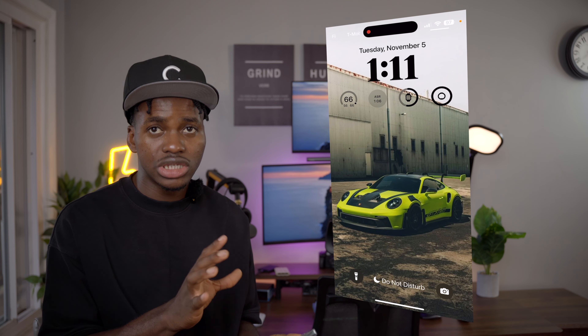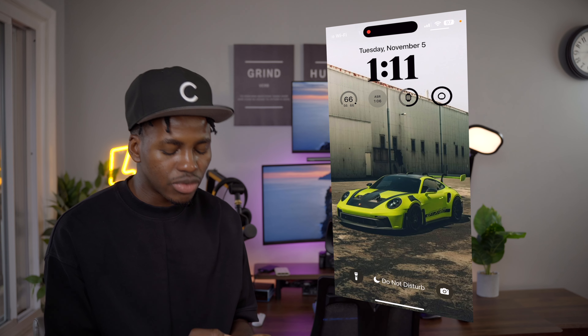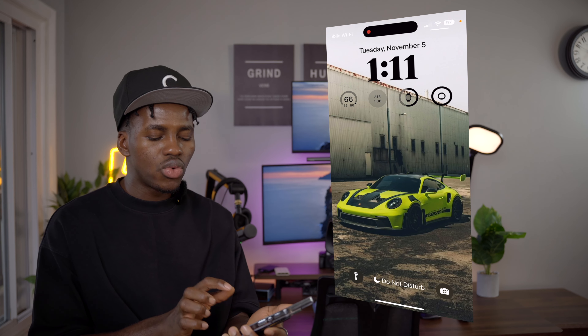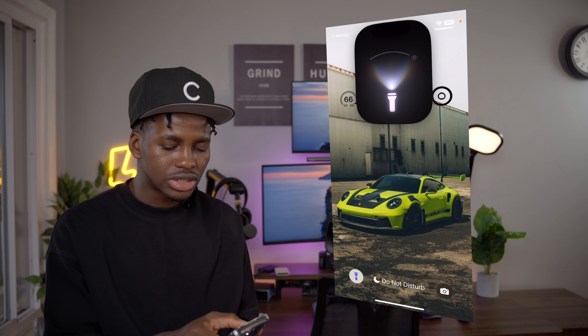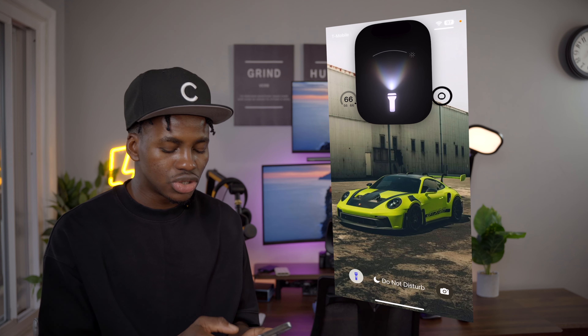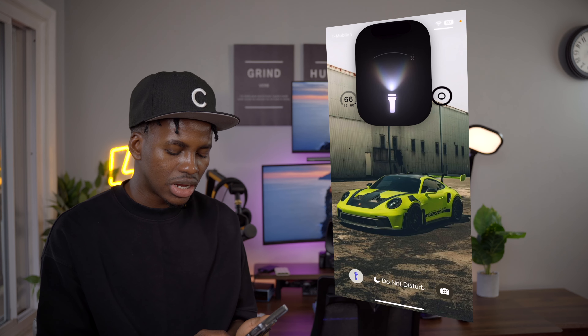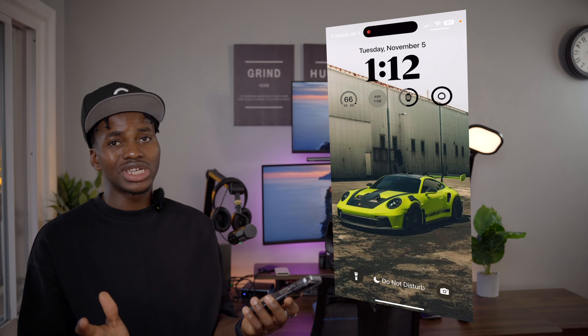I'm also always rocking my AirPods Pro 2. I didn't know I needed these until I lost my AirPods Pro 1 — the quality is amazing. And I'm also always rocking my Apple Watch SE 2. I'm going to be getting a mechanical watch soon, but honestly this is how I rock my entire iPhone ecosystem and it's been working out for me.